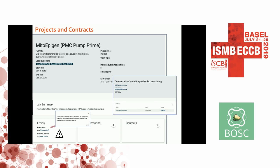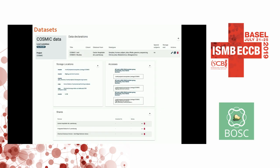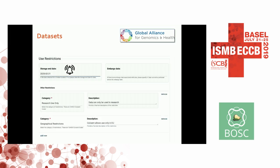It pings you to provide GDPR-critical information, like the ethics approval — or why you don't have ethics approval — as well as storage location platforms for the data. If you share the data with a third-party country, it tracks where it went. It also tracks storage end dates and use restrictions using GA4GH codes.